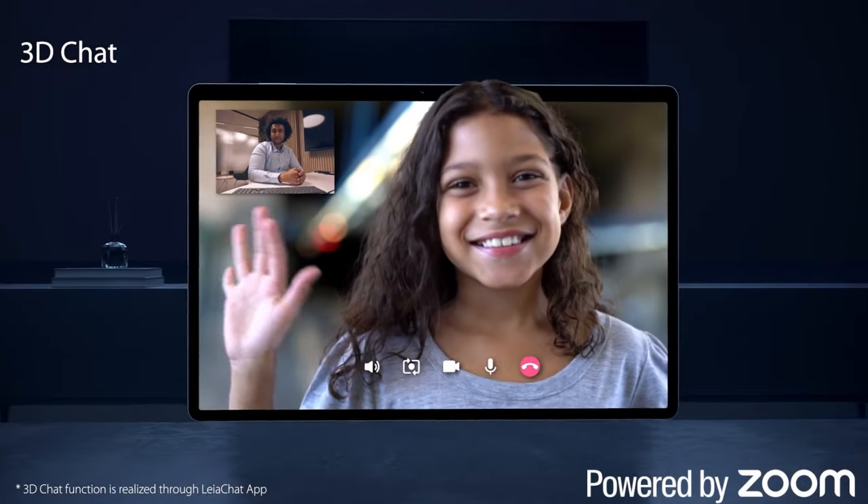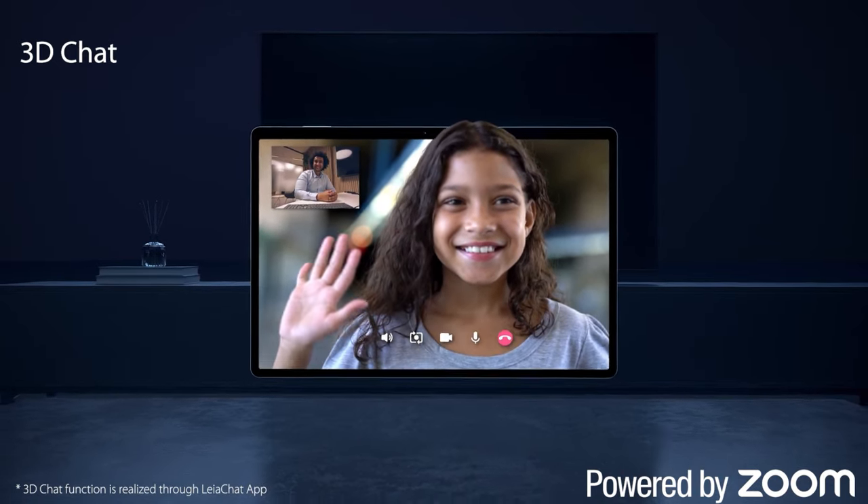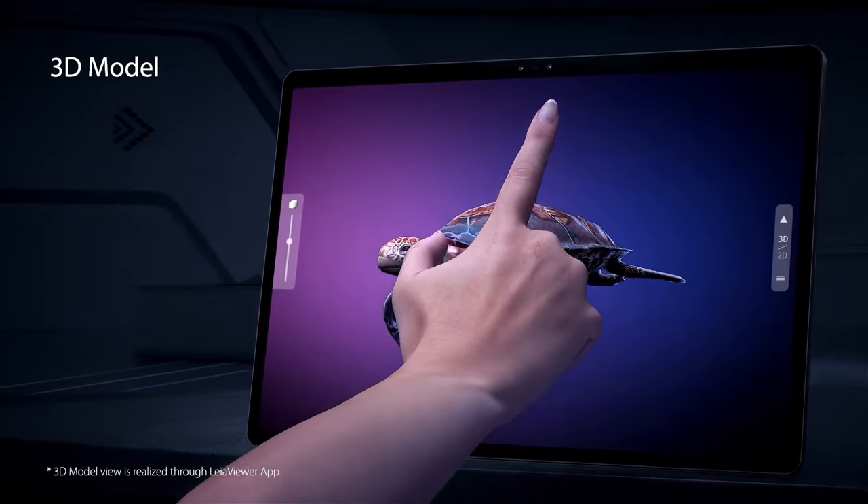You can use it to shoot 3D images or watch any movie in 3D without the need for special glasses. The new tablet's display is two times brighter than the previous generation and provides 80% greater 3D resolution.